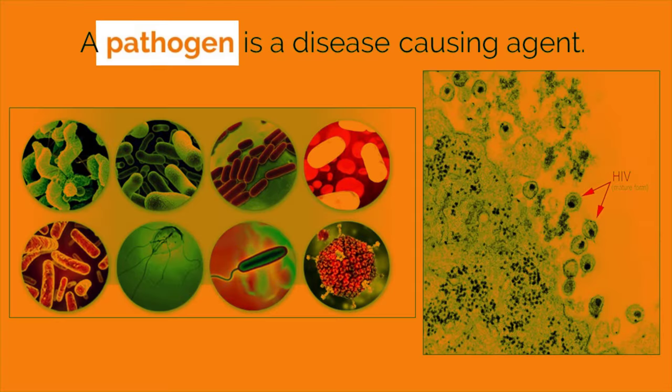There are many types of pathogens that are constantly trying to enter and infect our body. They range from many commonly known living organisms like tapeworms, bacteria, and fungus, to other non-living viruses like HIV. In order to keep our body safe, we have three main lines of defenses against these pathogens.